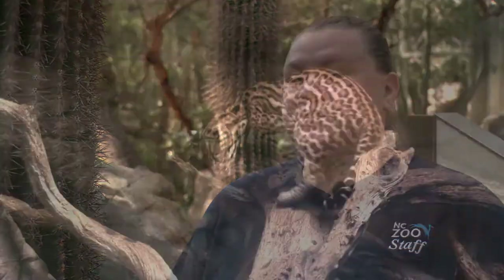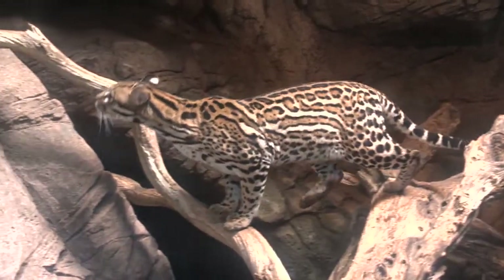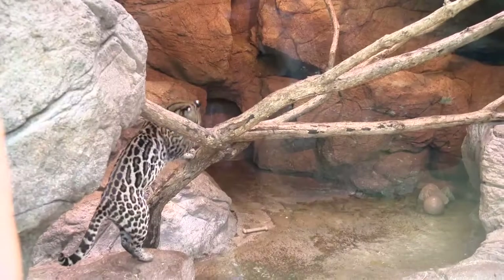The project that I did for my master's was to look at the ocelots to see how they would act in a nocturnal exhibit. They are nocturnal in the wild, so I wanted to see how our ocelots here at the zoo would react and see if they would move more.